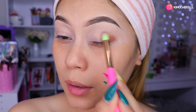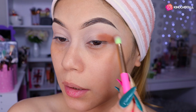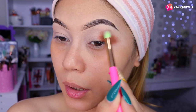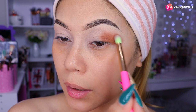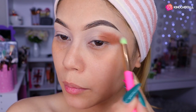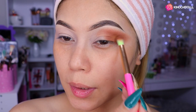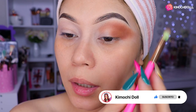Entonces voy a estar colocando de aquí, ya que va a ser nuestra sombra de profundidad, este tono. Después poquito a poquito lo vamos a ir llevando hacia arriba. Me gusta la pigmentación que traen las paletitas de esta marca; en línea probé otra paletita y sí me gustó bastante. Pigmenta muy, muy bien. Entonces ahí poquito a poquito vamos difuminando. Le voy aumentando intensidad, rellenando todos los huequitos y difuminando poco a poco.